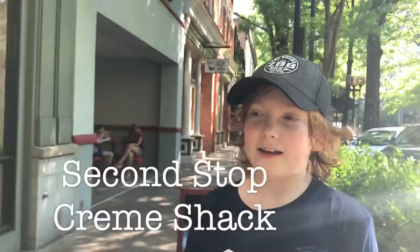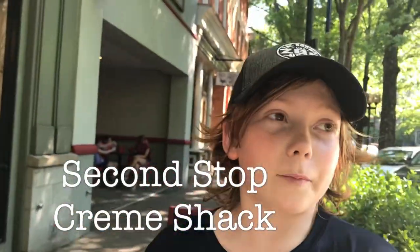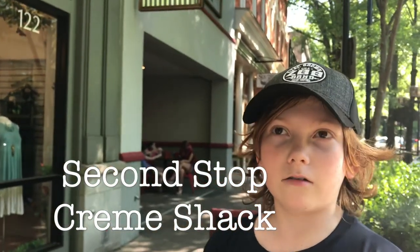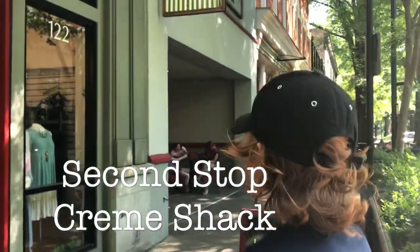Now we're at Cream Shack. It's a very fancy place — really cool. Apparently they roll their ice cream and slide it into cones. I've never been, so let's check out the rolled ice cream.